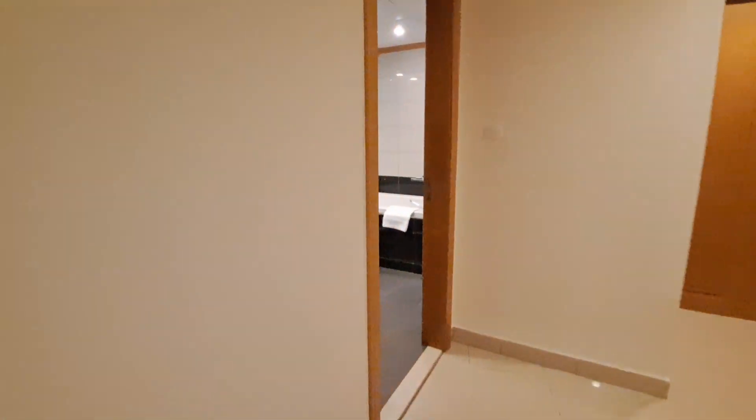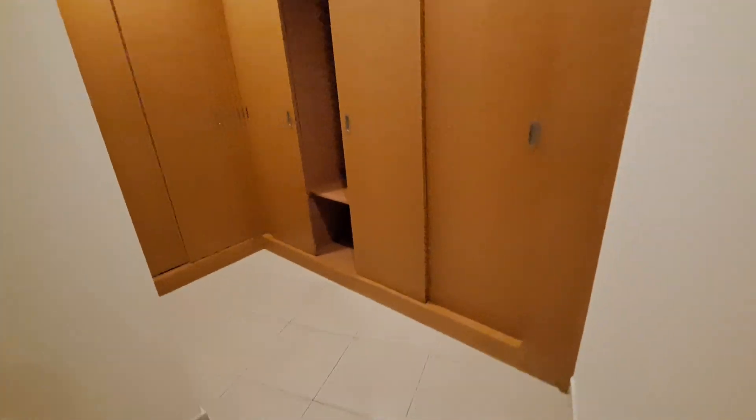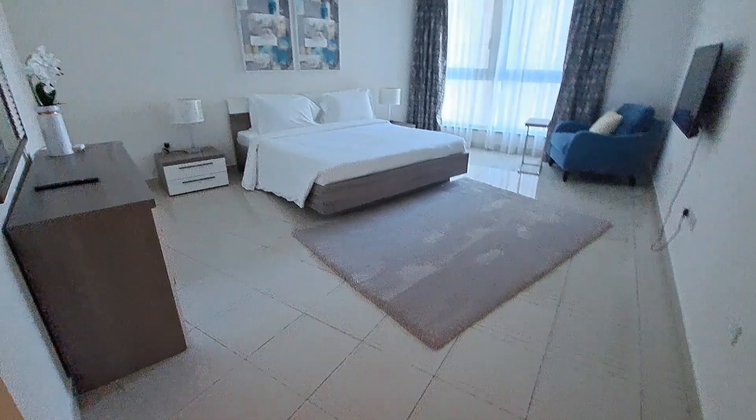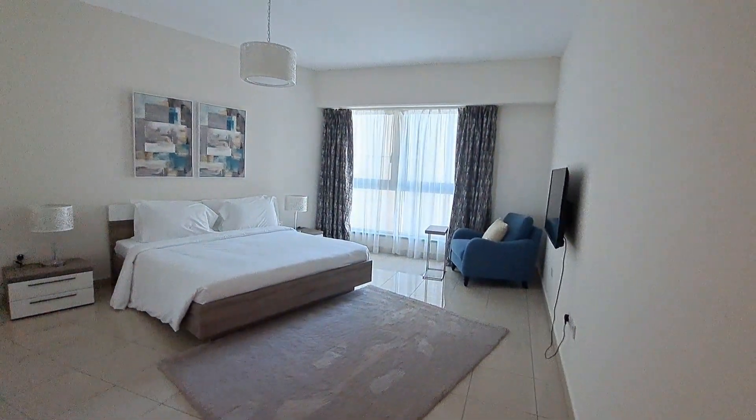This door takes us through to the master bedroom. It features his and her sinks, and a walk-in wardrobe. Beautiful, nice, and spacious.